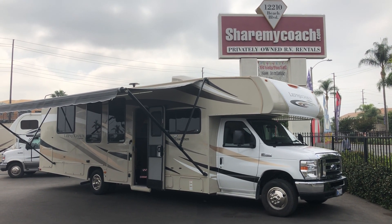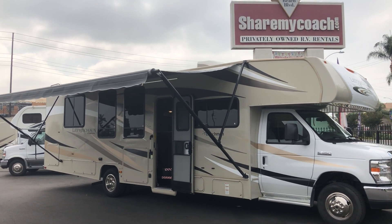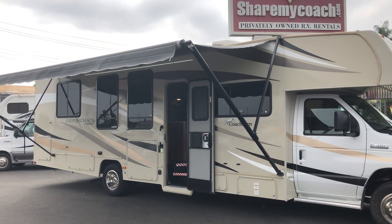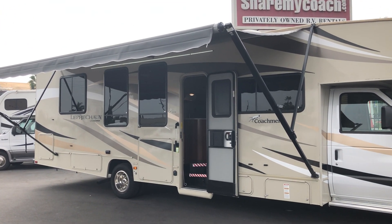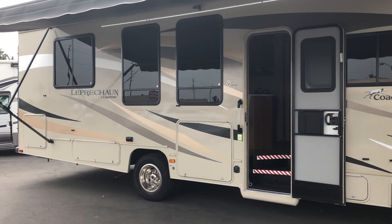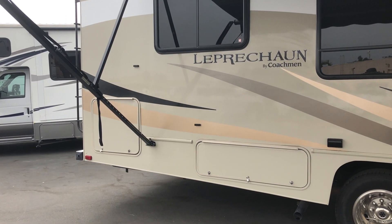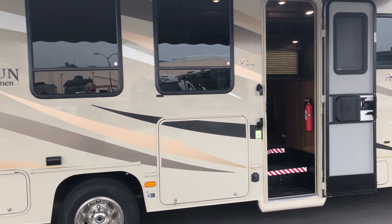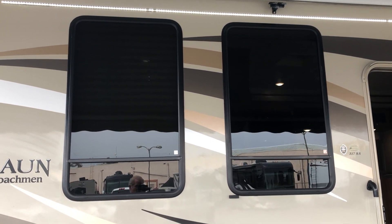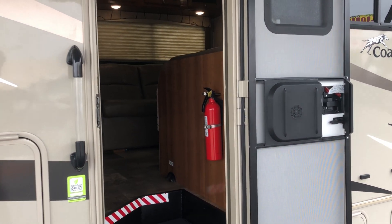Hi, this is Joe with Share My Coach. I'm standing in front of our 31-foot coach — this is coach number 2062, a Coachman Leprechaun model. It has some nice storage in the back, base storage underneath, a full-size awning with LED lighting, and big windows. Very nice, very clean coach. Let's take you inside so you can get an idea of what this looks like.